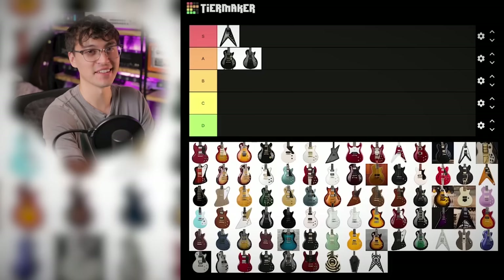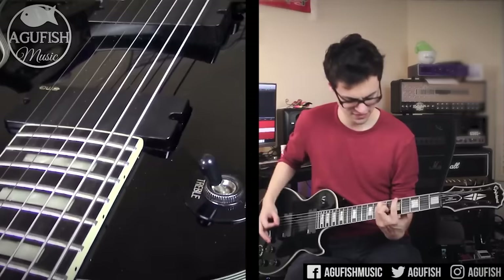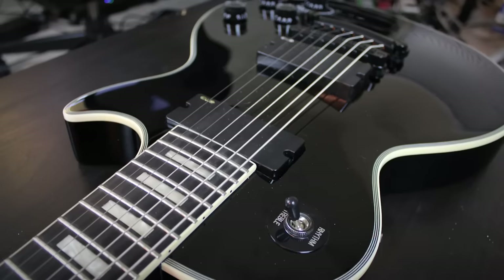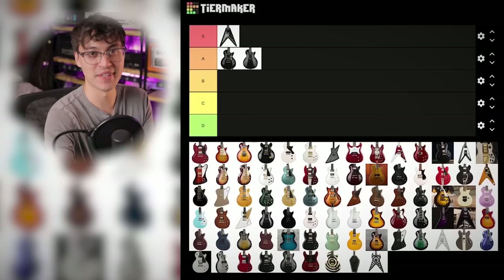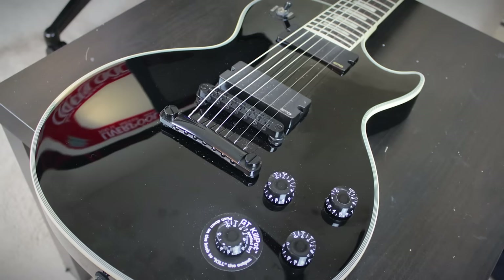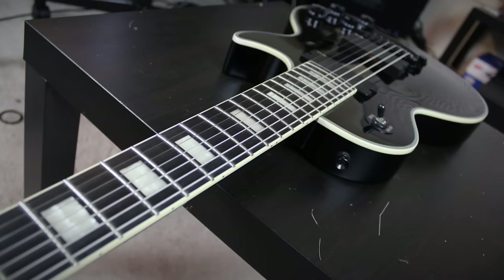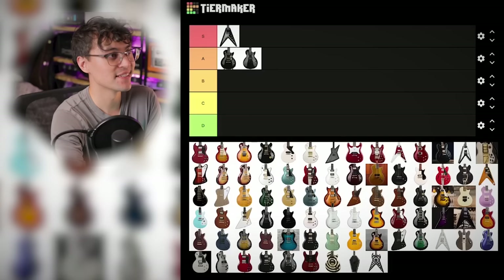Then the seven-string version of the MKH Les Paul Custom. I loved it when I tried it — it was the first seven-string I'd ever played. It's basically exactly the same as the six-string version, a Les Paul, but with seven strings down to the 24-and-three-quarter-inch scale length. I didn't have a problem with that at the time, but I played another one with pitch drift and intonation all over the place on that seventh string. It's the only 24¾" scale seven-string I know of, so that's special — but it can be a major pain without an Evertune. B tier.